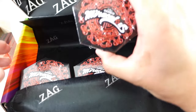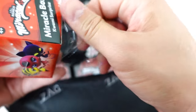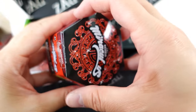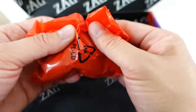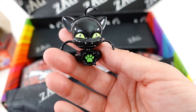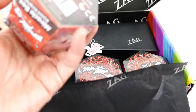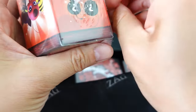Oh, we got Plagg again! So this is our first duplicate. Okay, number four — no more duplicates, because I really want one of the remaining ones.